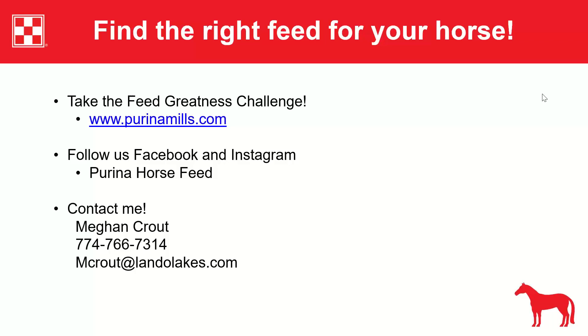Dan mentions his horses are on a ration balancer at just one pound per day, a big change from feeding two-quart scoops. Megan agrees it's convenient, adding that the type of hay you get significantly affects what supplementation your horse needs — good quality hay makes a big difference.